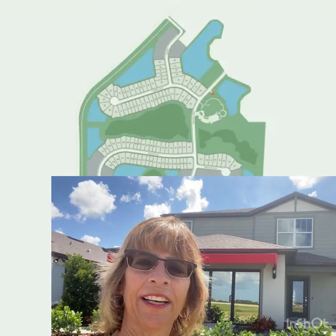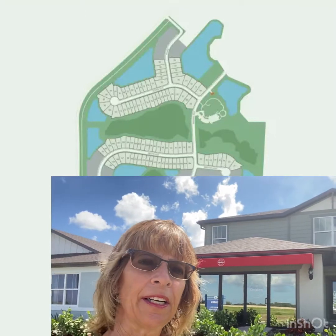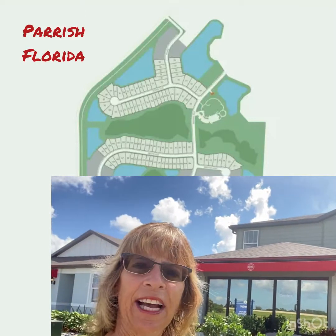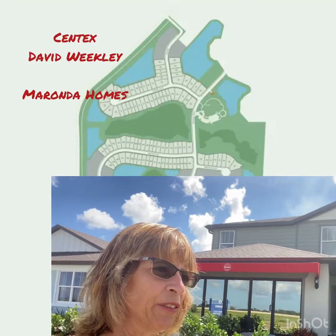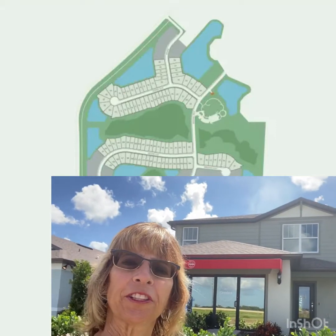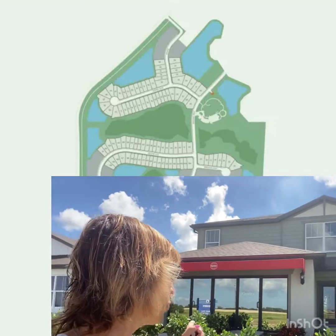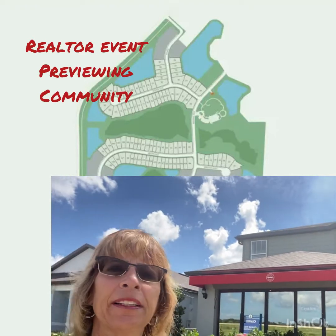Hi everyone! I'm at the Isles at Bayview, a brand new community here in Parrish, Florida. I am here at Centex, and we're going to have other builders in here, including David Weekley. So exciting. I get a preview of this because for all realtors today from 11 to 1, and I'm going to go ahead and show you this stunning home. It's the McNair.